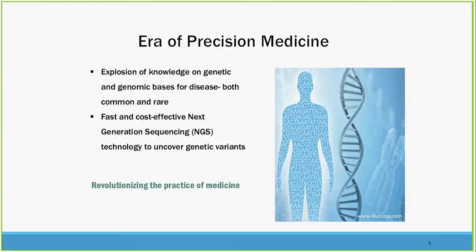We are entering the era of precision medicine, and one of the ways we're doing this is through an explosion of genetic and genomic knowledge. This is in part based on the fact that we now have fast and cost-effective sequencing for determination of genetic variants that predispose to disease, and this is really revolutionizing the practice of medicine as we know it.